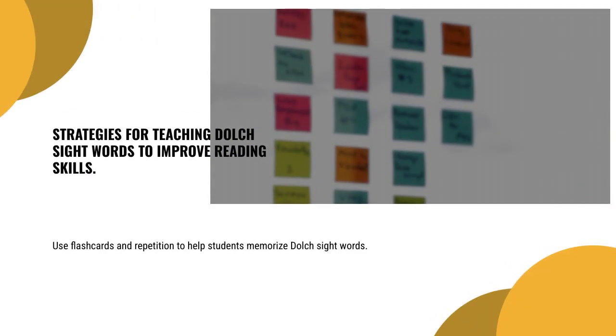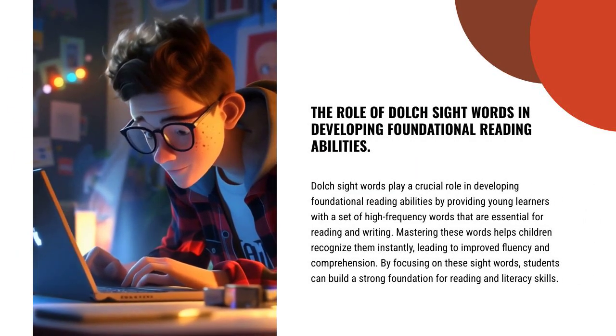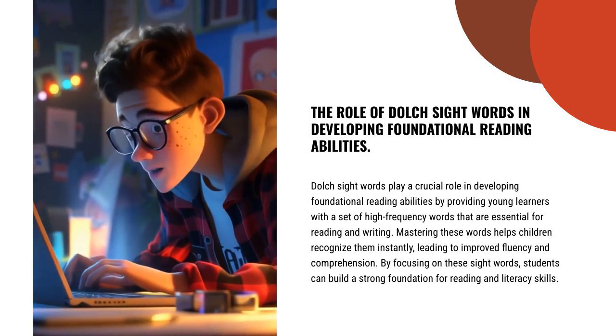Use flashcards and repetition to help students memorize Dolch Sight Words. Dolch Sight Words play a crucial role in developing foundational reading abilities by providing young learners with a set of high-frequency words that are essential for reading and writing.